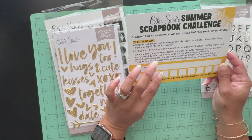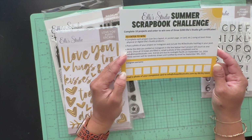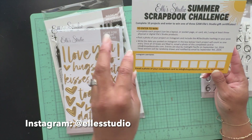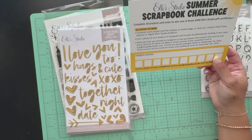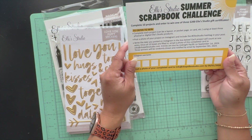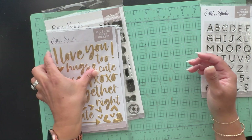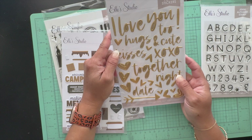Here is the Elle's Studio summer scrapbook challenge. If you don't know about it, go over to their Instagram handle. You basically do 10 layouts using three of their products, tag them, and take a picture once your card is full for a chance to win a $200 Elle's Studio gift certificate. I highly encourage you to do it!